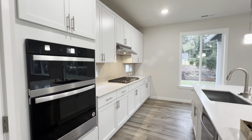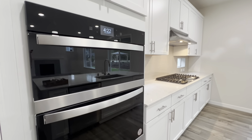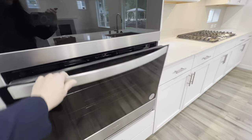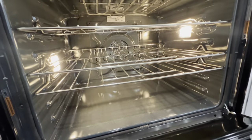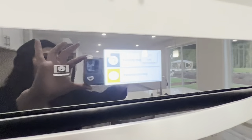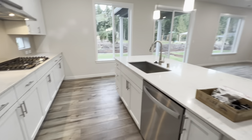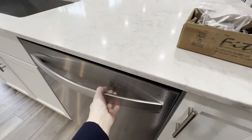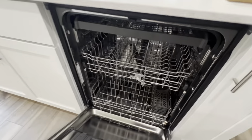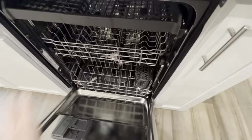This is our standard Whirlpool appliance package — again it is wi-fi and has some cool features. Some of them have air fry, steam, and all kinds of good stuff. It is a convection wall oven, so you can see the convection fan in back. And then your microwave has assisted cooking, meaning it can walk you through how to cook.